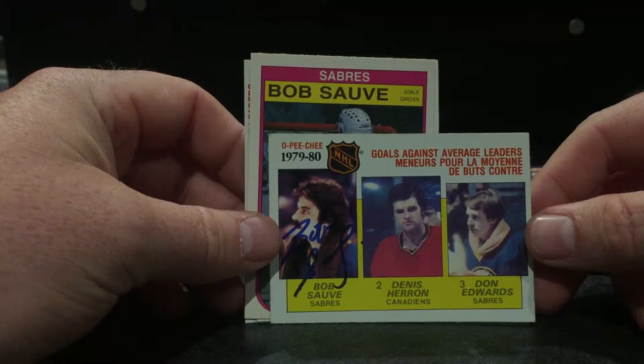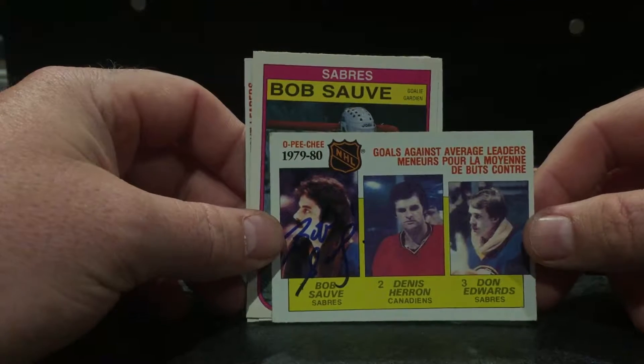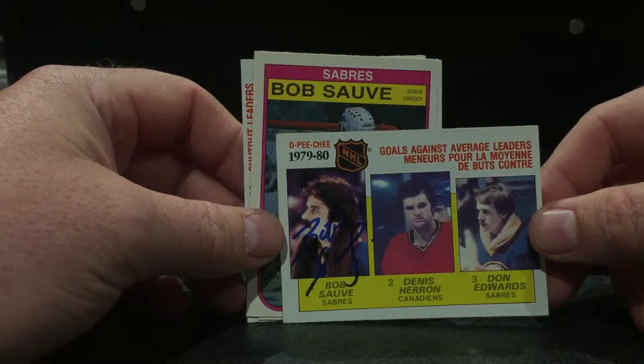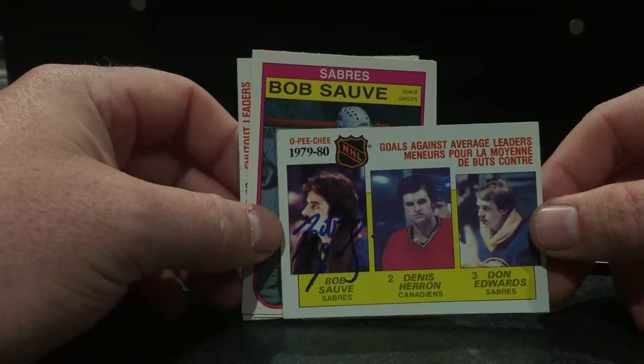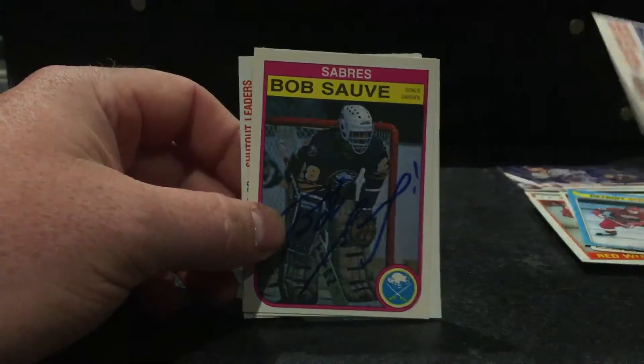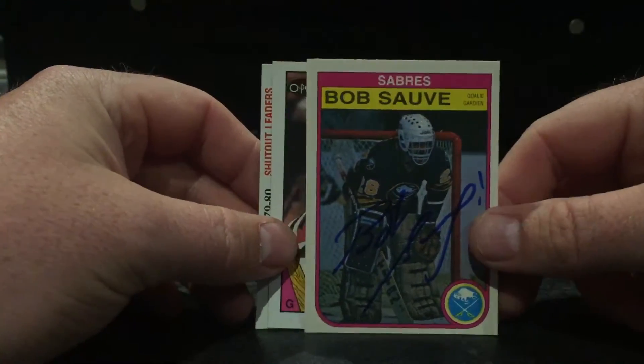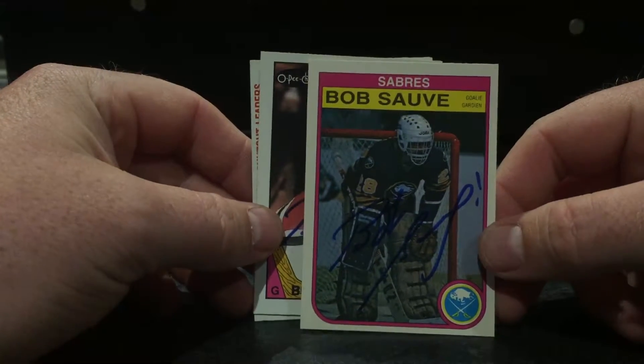I know Heron likes to personalize, but I've seen this triple card come back unpersonalized, so hopefully he does that. Bob Sauvé used a nice blue — he's been known to use black too.